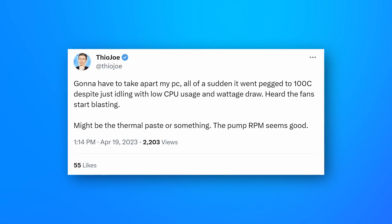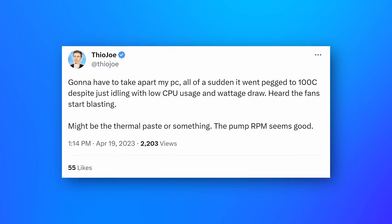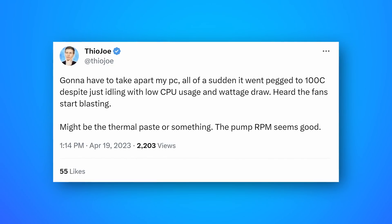It would be fine temperatures one day and all of a sudden just go pegged to 100 degrees Celsius and stay there out of nowhere. This was even with low utilization — idle temperatures — there was no reason for it to be overheating.